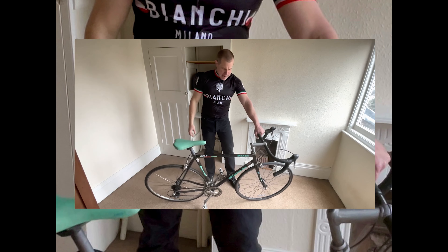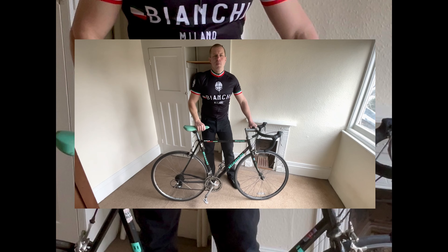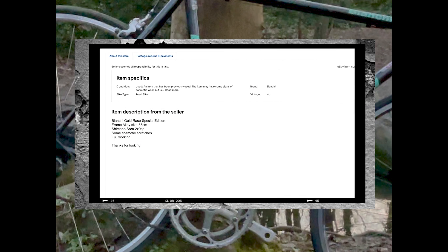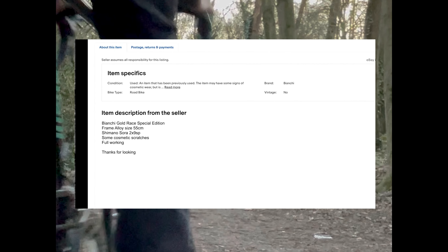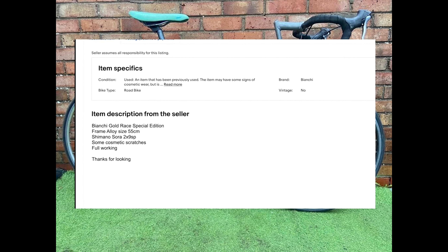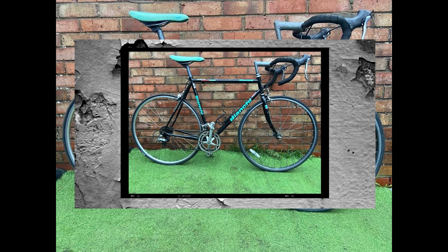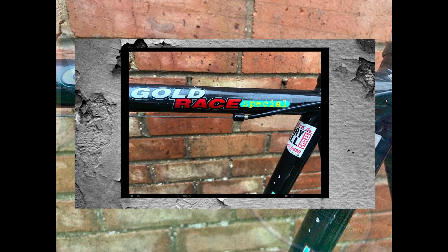As with any online purchase, there's always the risk of expectations not aligning with reality. Despite the bike being listed as fully working, we encountered a few surprises upon unboxing and reassembling our new acquisition. From hidden corrosion to a seized front brake, the Bianchi Gold Race Special came with its fair share of challenges. But as passionate bike restorers, we embrace these obstacles as opportunities to learn and grow in our craft. Join us as we navigate the highs and lows of our eBay experience, offering insights and advice for fellow vintage bike enthusiasts seeking their next project.